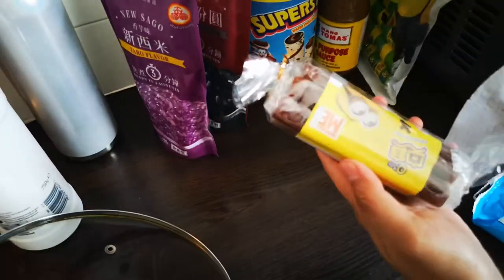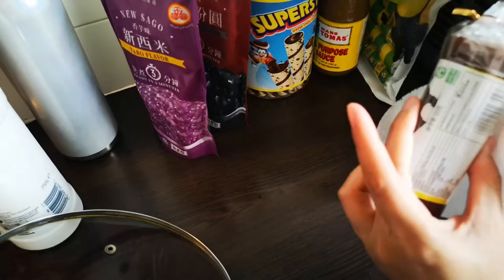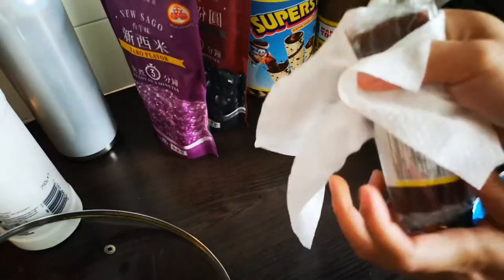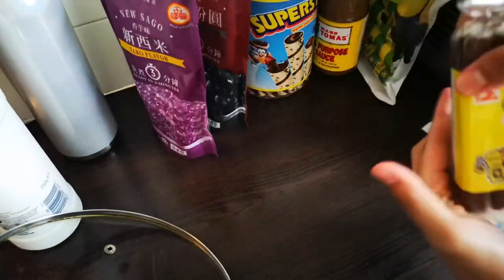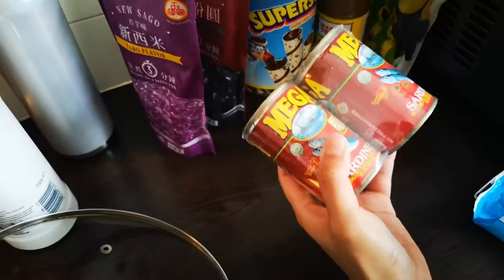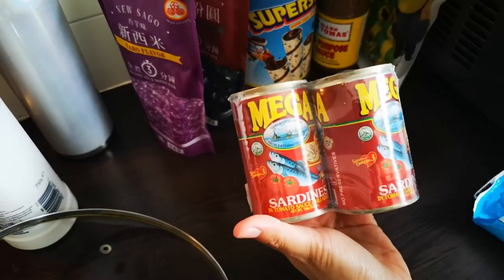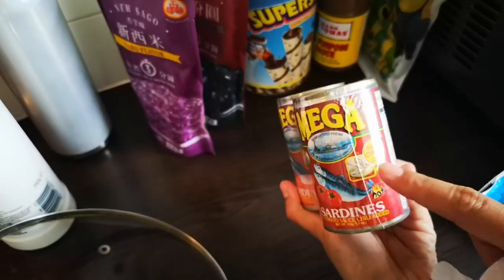This one is another candy — I'm guessing it's another tamarind-flavored candy, I'm not sure. It's basically just candy; my daughter wanted to get it. And I've got Filipino sardines — Mega Sardines — in tomato sauce, hot.